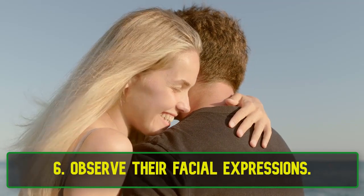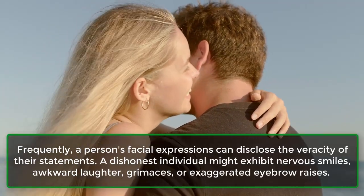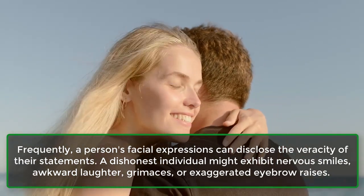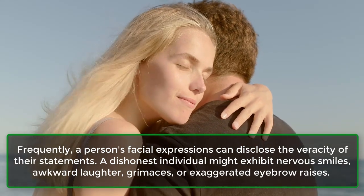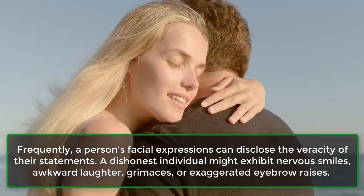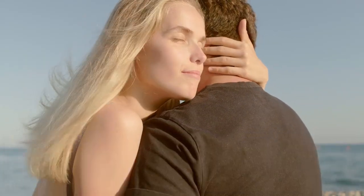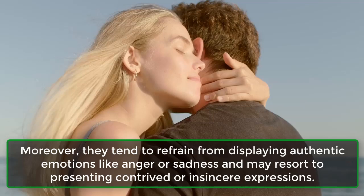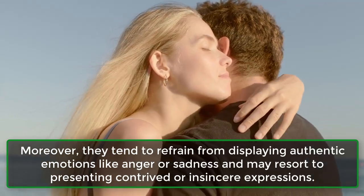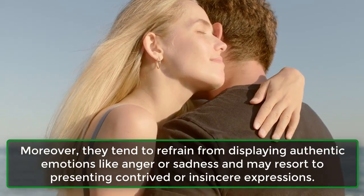6. Observe their facial expressions. Frequently, a person's facial expressions can disclose the veracity of their statements. A dishonest individual might exhibit nervous smiles, awkward laughter, grimaces, or exaggerated eyebrow raises. Moreover, they tend to refrain from displaying authentic emotions like anger or sadness and may resort to presenting contrived or insincere expressions.